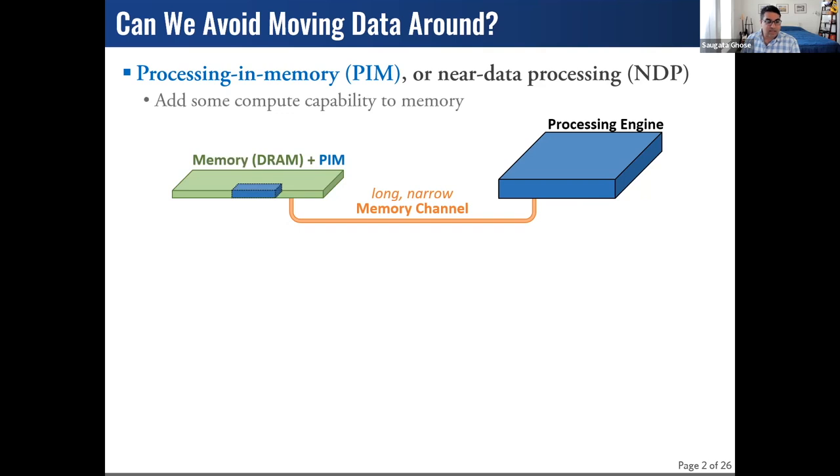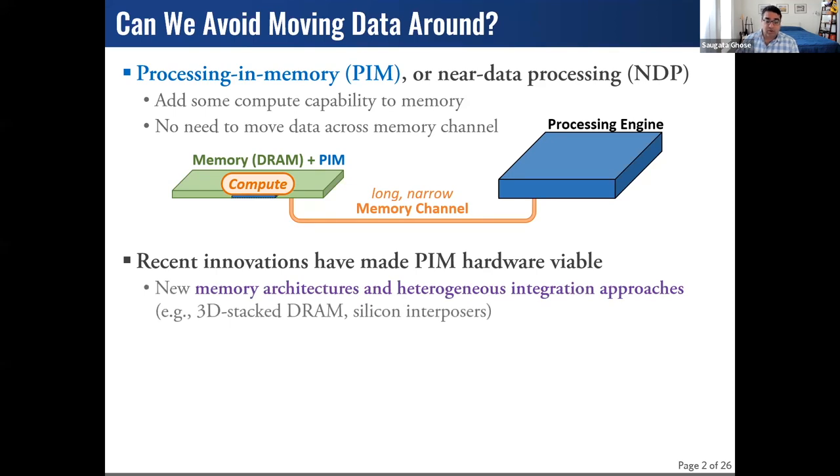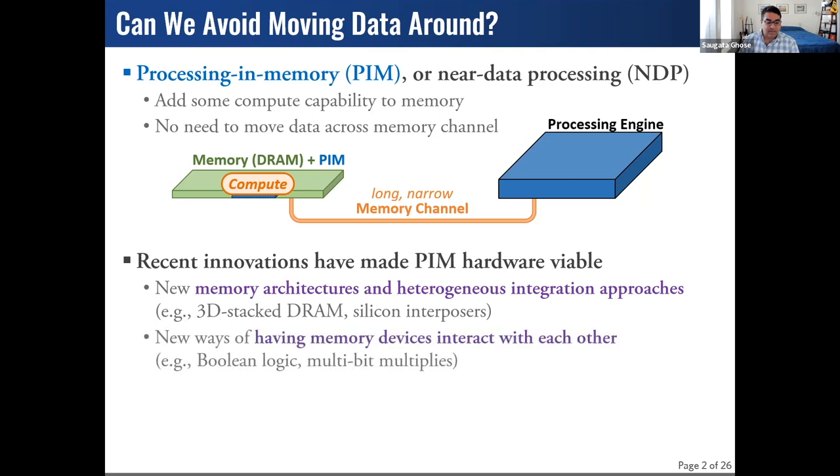The goal is to add some sort of functionality close to the memory that can do many simple computations. While people have talked about this concept since the 1970s, there are two key sets of innovations over the last decade that have really brought us closer to reality: new approaches to designing memory architectures and integrating heterogeneous components, and new ways of looking at existing and emerging memory technologies to perform meaningful logic.